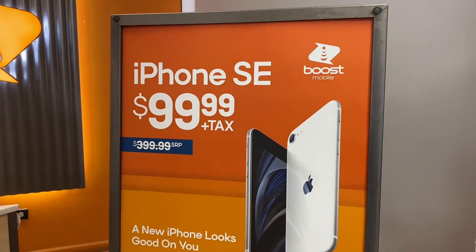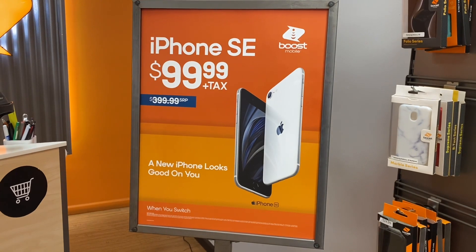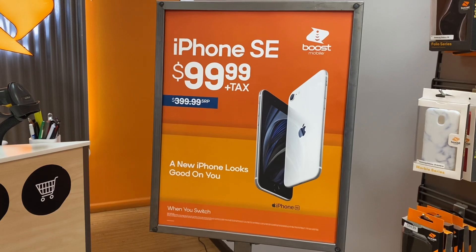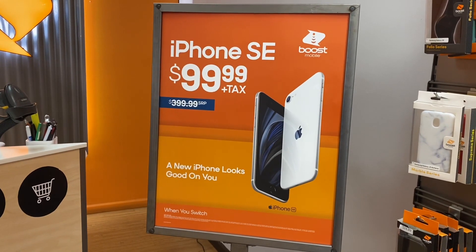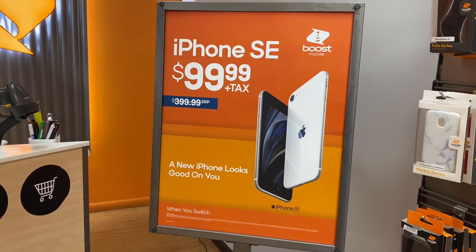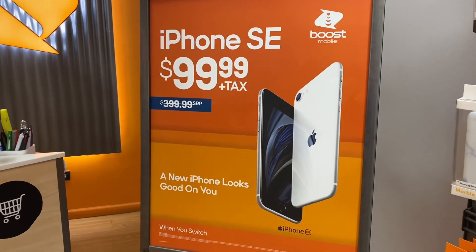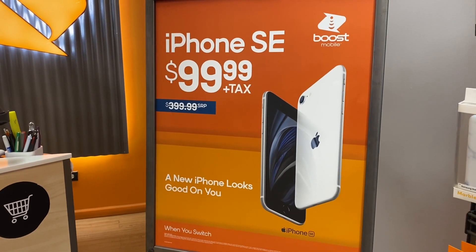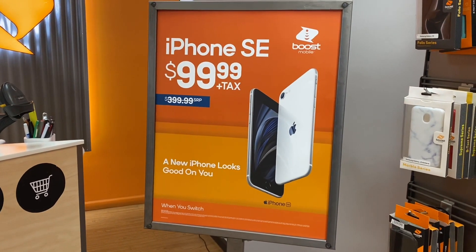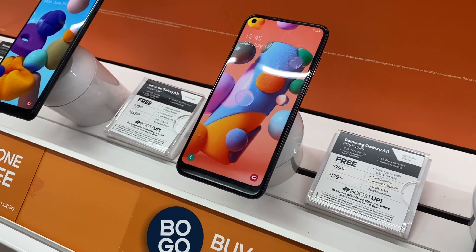Also in store we have the iPhone SE for $99 when you switch over to Boost. This promotion was also extended — the regular price on the phone is $400, so you get it for $100 when you switch. The only requirements are that you switch over from a competitor and activate on the $60 plan for at least the first month, plus pay taxes and activation.